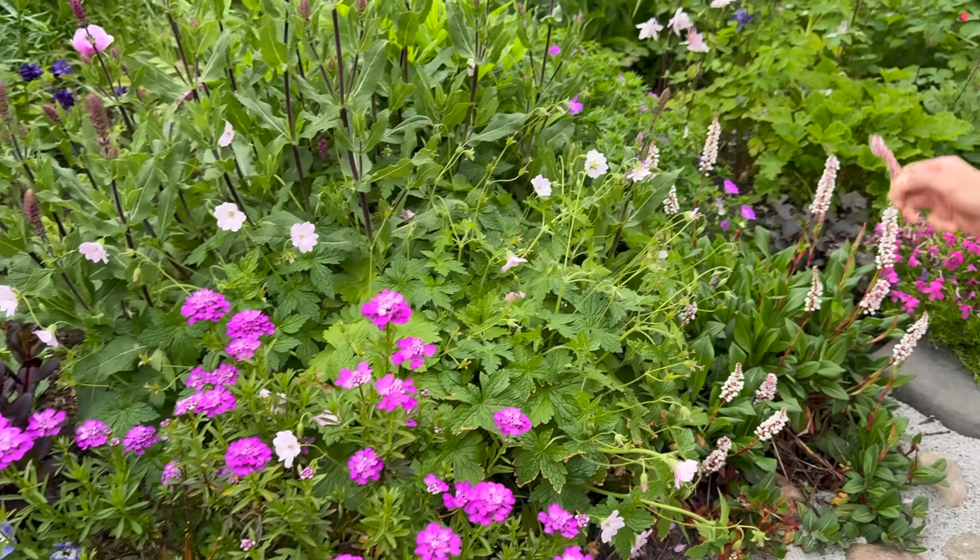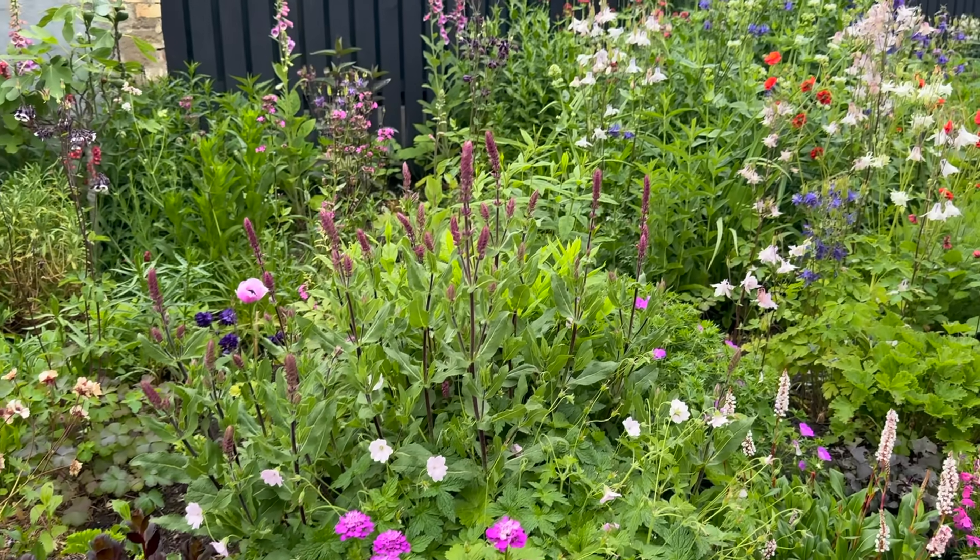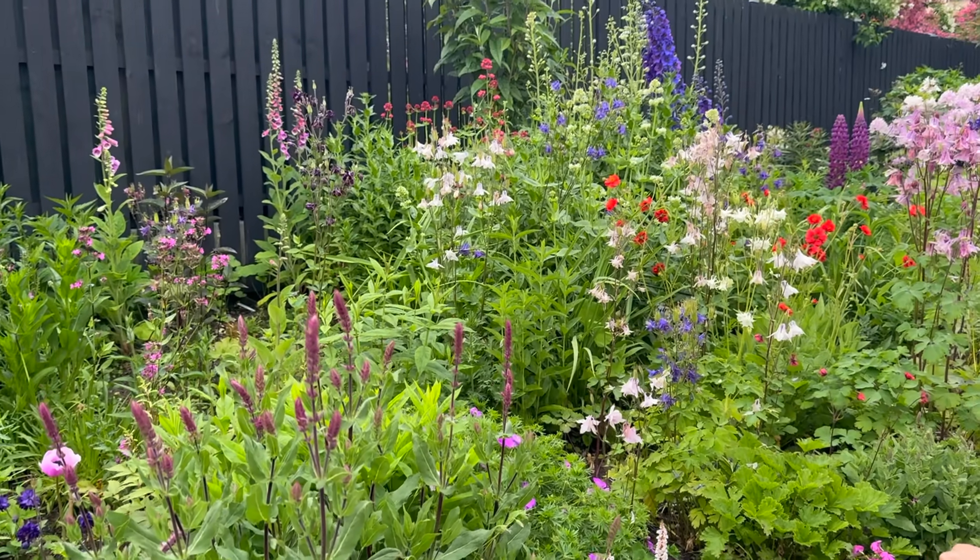We have things that are flowering now and things that will flower later, so we have stuff going on all the time.